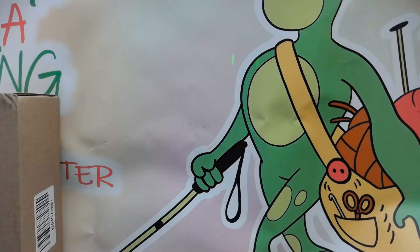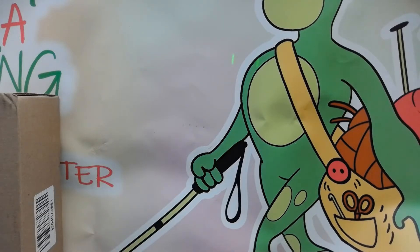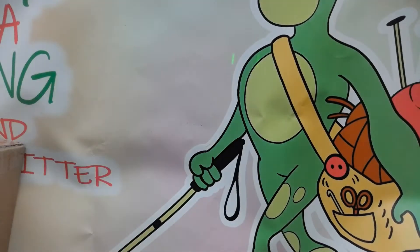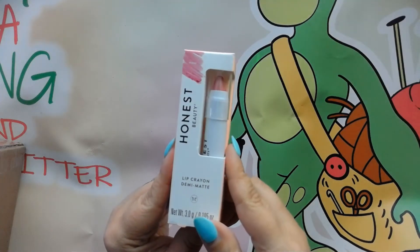Hi everyone, it's me Jennifer with Froggy Wonder Knitting. Today I have for you some items that I picked up from the Boxy Pop-Up. Basically that's in the box with Boxy Charm — they have a store and they sell items at a discounted price. I thought I'd show you some of the items that I was able to pick up, so let's get started.